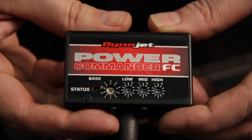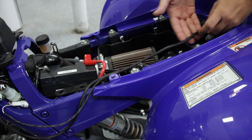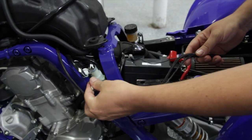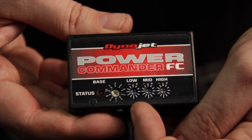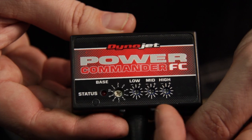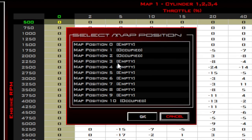The PCFC is our lowest cost tuning solution. With a custom wiring harness, it plugs directly into your bike. These potentiometers allow you to make fuel adjustments to your vehicle's low, mid, or high RPM ranges. It also allows you to toggle between 10 maps loaded from the PCFC software.